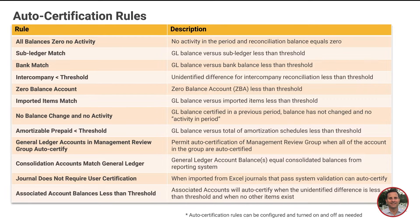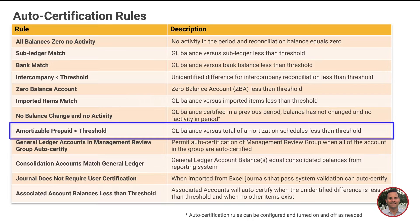On the screen, you're seeing the list of auto certification rules that comes with Blackline. One popular example is the amortizable prepaid rule.